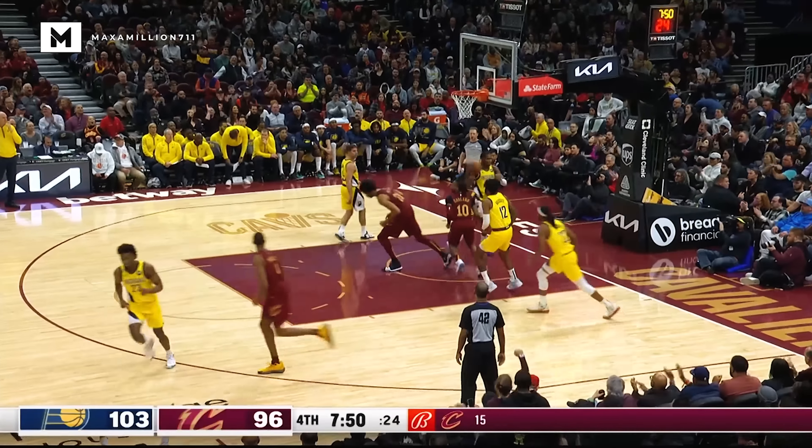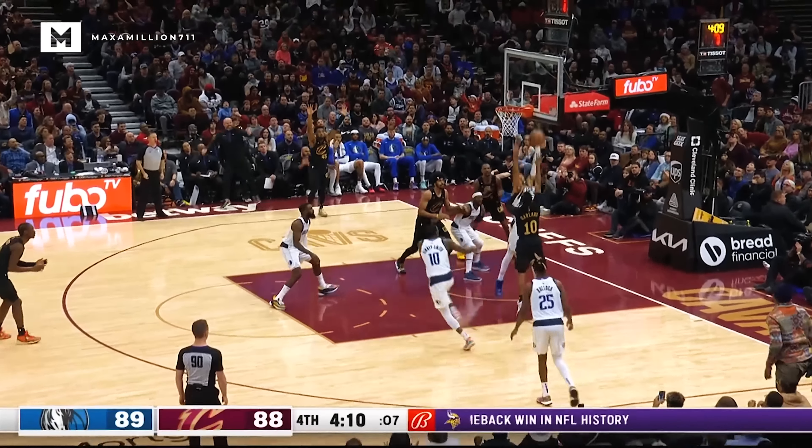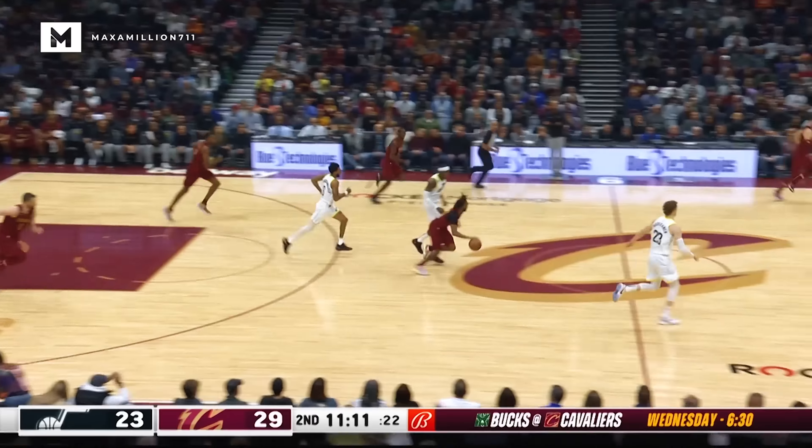Garland ducks inside, floats and scores! Mitchell down the lane finds Garland. Garland fakes a three, fakes again for a score. Now that's to Garland.